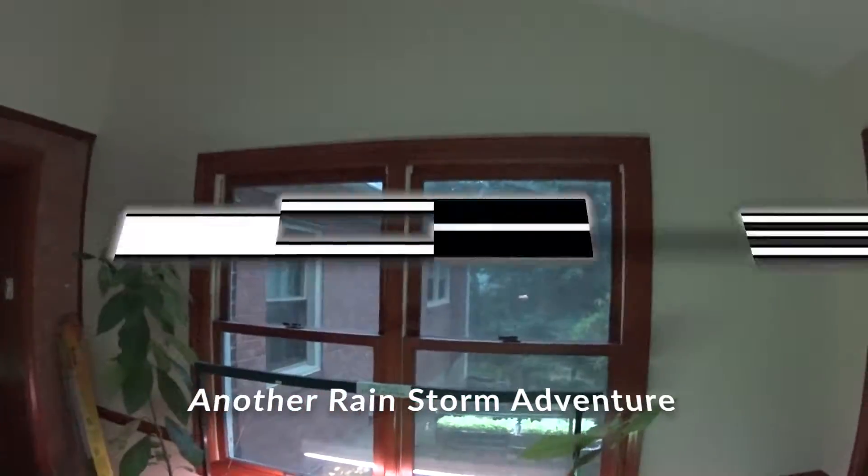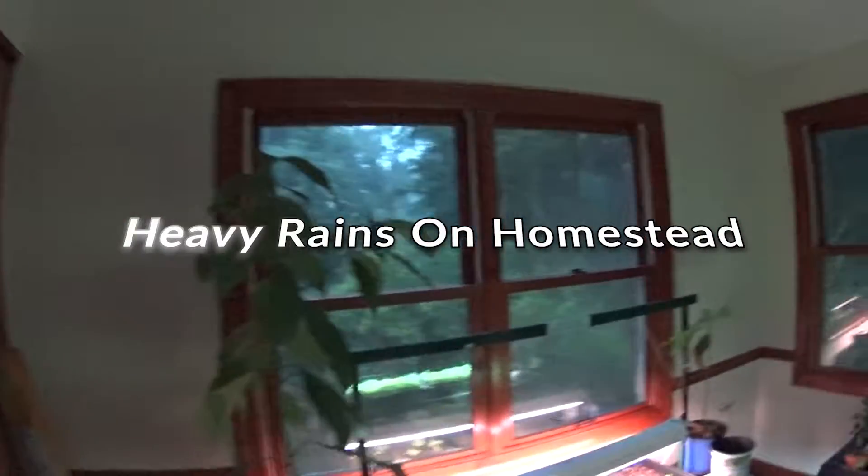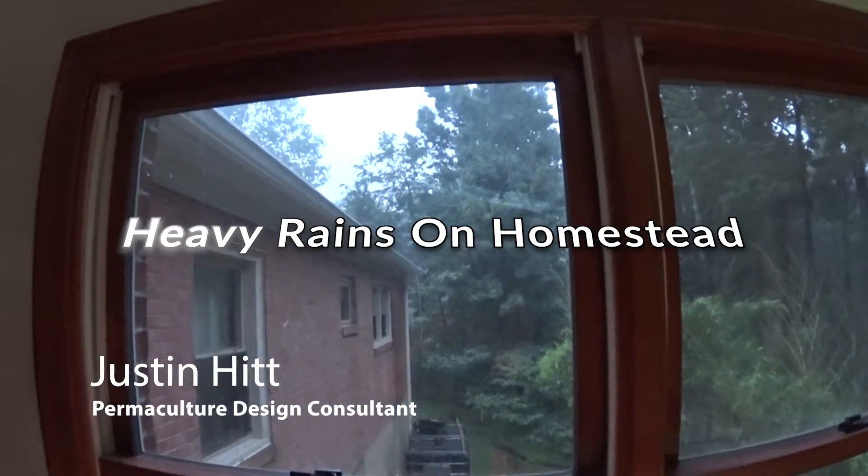The gutter is overflowing from the gutters — it's overflowing from the front gutters while the back gutter is doing okay. So now I'm going to go outside and fix it.